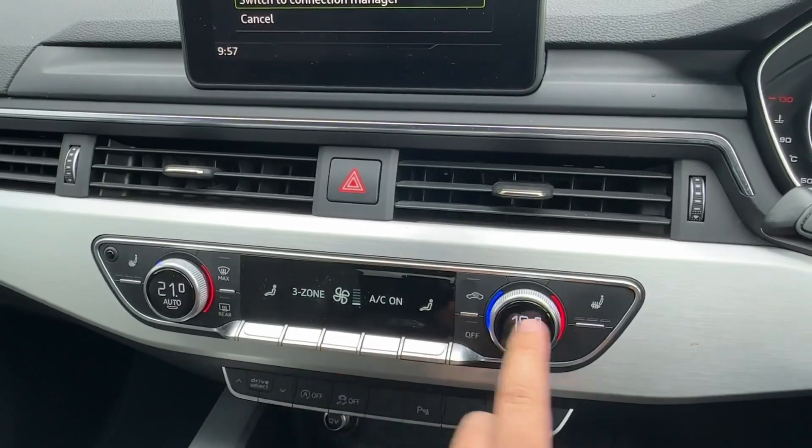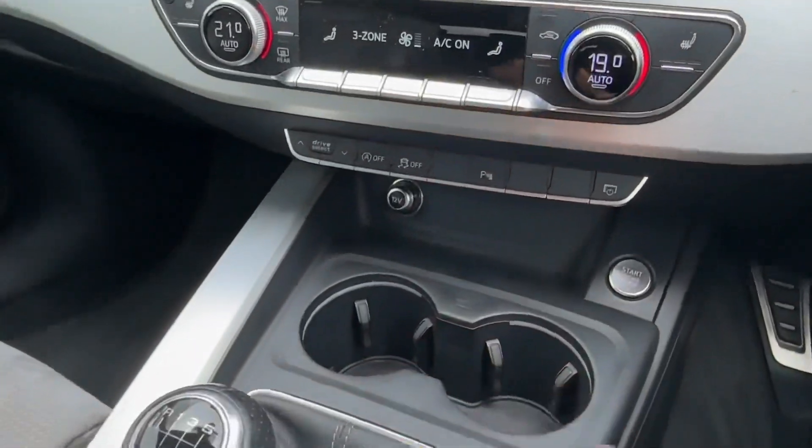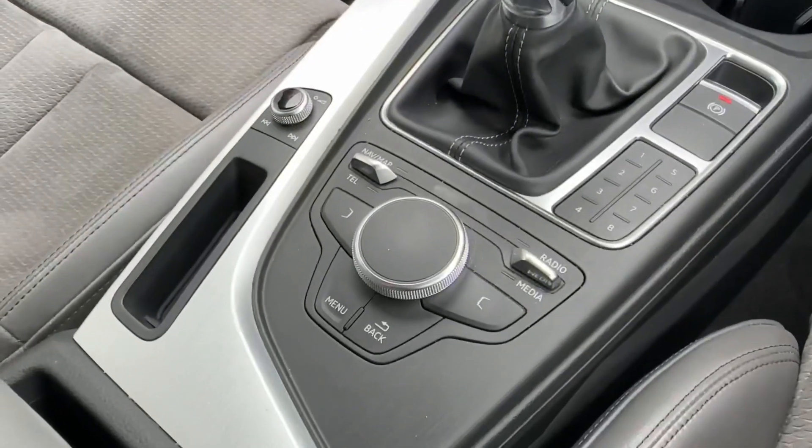Whatever the weather, the easy-to-use three-zone climate control system is further complemented by a winter pack with heated front seats, and there is loads of cabin storage available throughout this Audi A4.